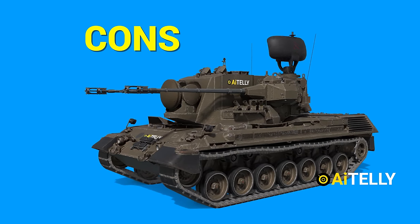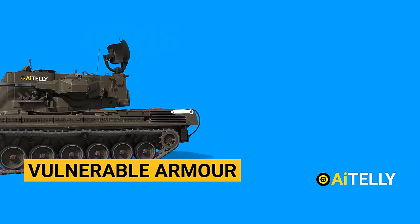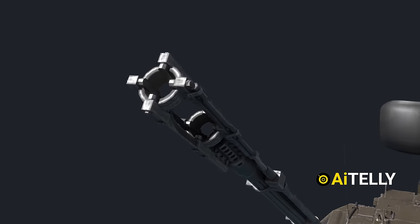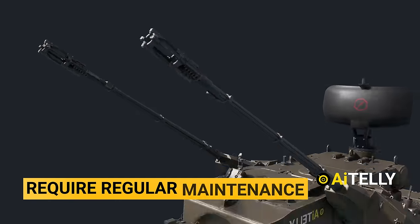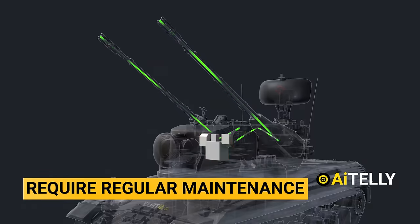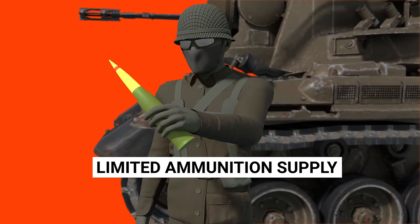Now let's look at the cons. Despite its armor, the Gepard is vulnerable to anti-tank weapons and can be disabled or destroyed by them. Its advanced electronics and mechanical systems require regular maintenance and skilled technicians to keep them functioning properly. Additionally, the tank's ammunition supply is limited, which can make it vulnerable in extended engagements.